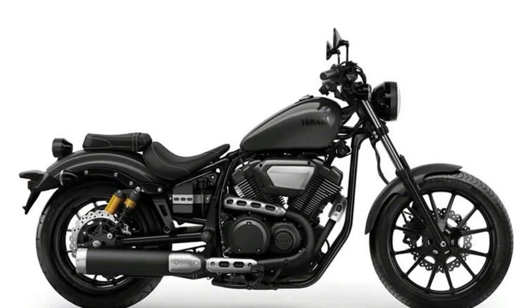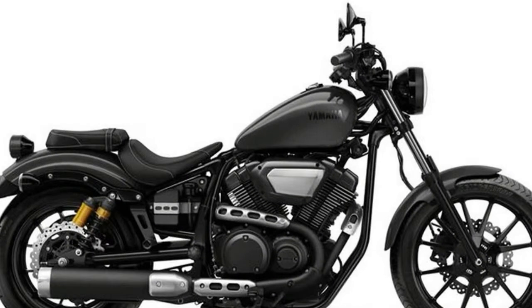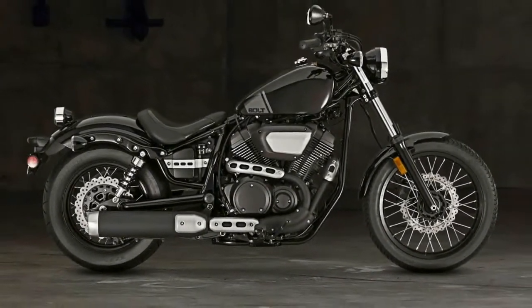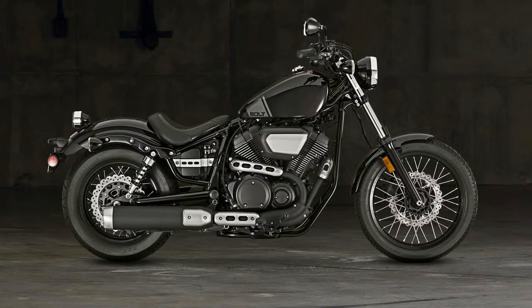Meanwhile, both the Bolt and Bolt R get a few minor refreshes for the upcoming model year. The Bolt keeps its classic bobber look, while Yamaha claims the Bolt R-Spec will be the sportier version.